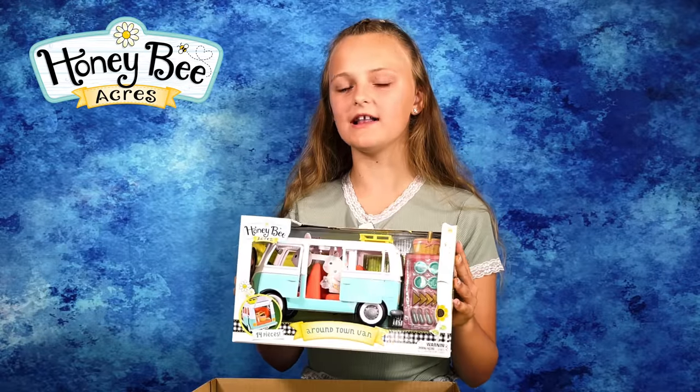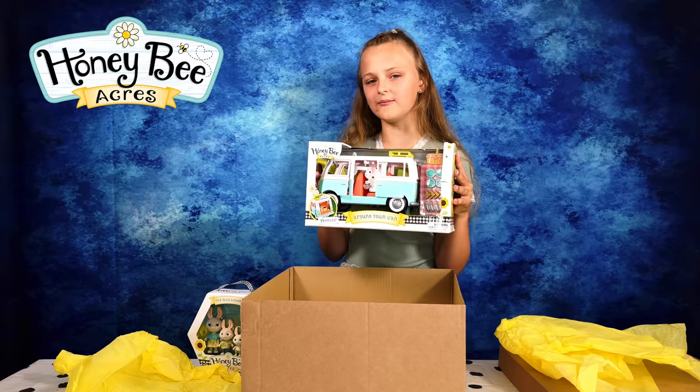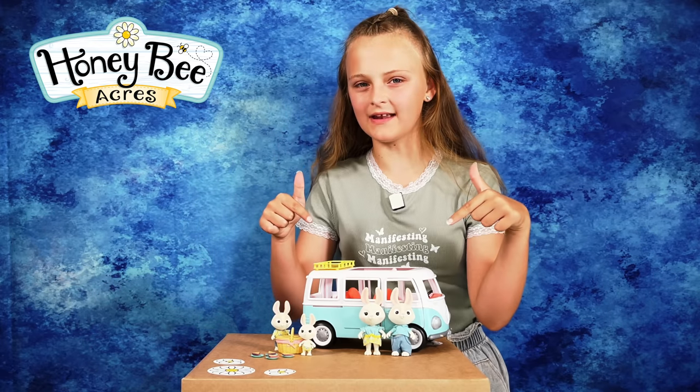All of these things are available at B&M stores. Now let's take a closer look at them. Wow, look how cute they all are and how cool their camper van is!